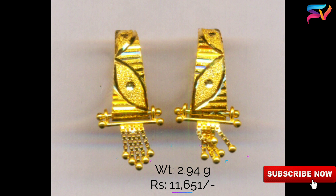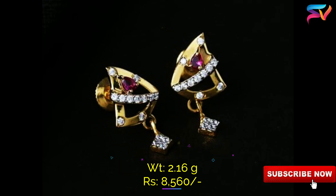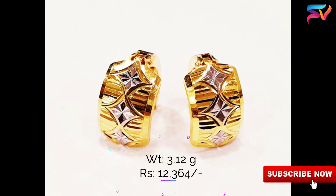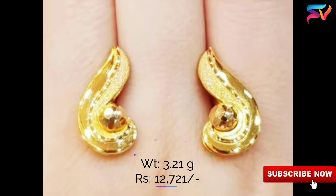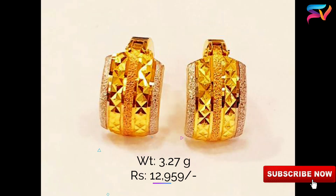Our channel is to showcase the latest trends and designs in the market. Friends, we are not selling or affiliating any of these models in this video — these designs are for educational purposes only. The prices may change as per the gold rate on the present day, and the weight and prices are approximate only.